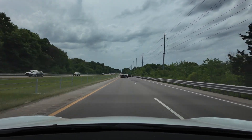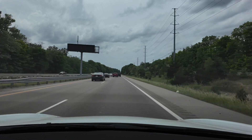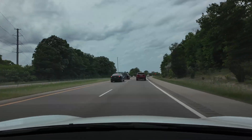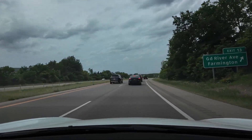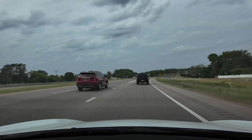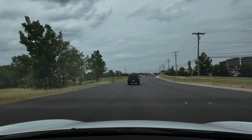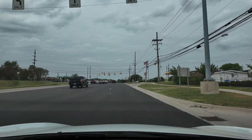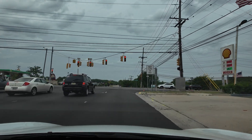What is that guy doing? Is he trying to start a race? He knows I'm coming. No turn on red here, so we do have to wait.